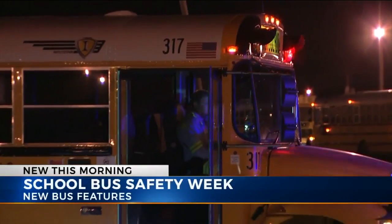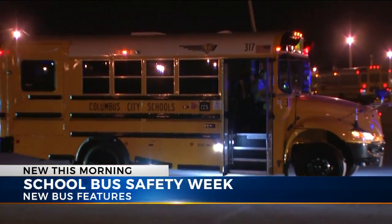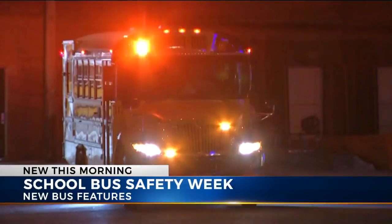This week is school bus safety week and Columbus City Schools is teaming up with the state education department and the highway patrol to make sure your kids stay safe as they head to and from school.